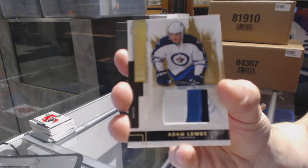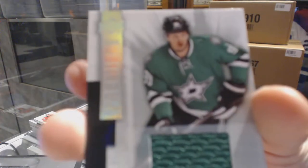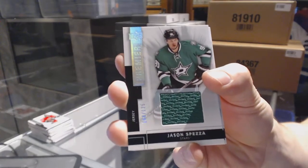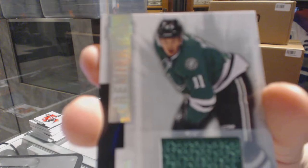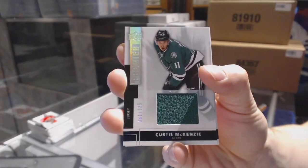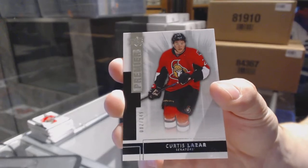7 of 25 for the Jets, Adam Lowry. Base jersey number out of 125 for the Dallas Stars, Jason Spezza. Base jersey number out of 125 for the Dallas Stars, Curtis McKenzie. Base rookie number 249 for the Ottawa Senators, Curtis Lazar.